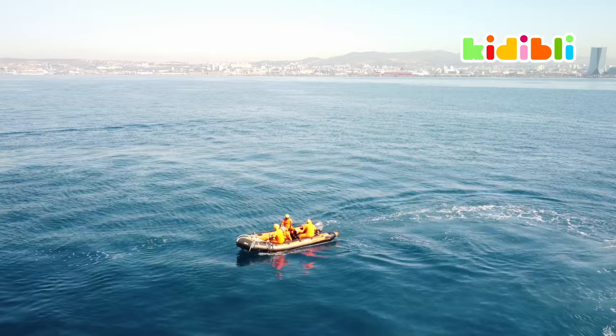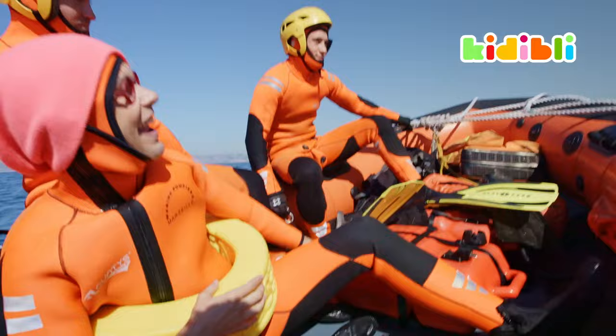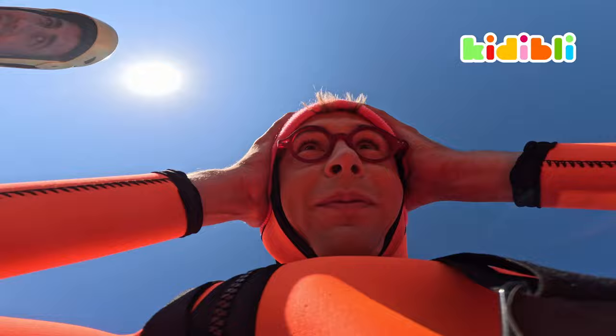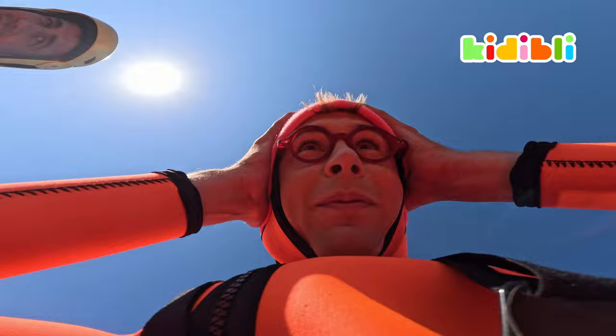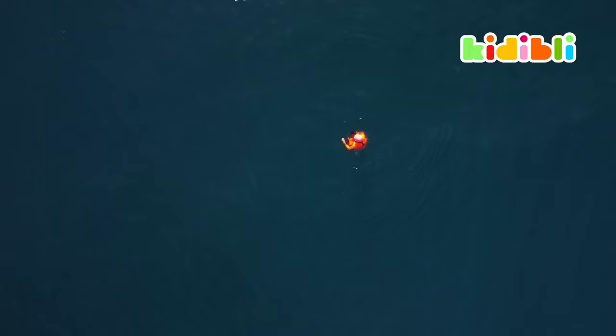So we are going to simulate a rescue. To be precise, I am going to be thrown in the water and they will come and rescue me. Let's go! Hello! Here I am in the water and it's cold, so cold!